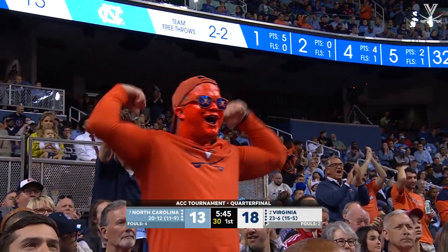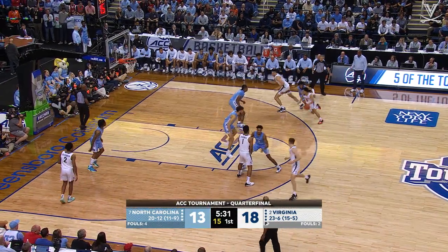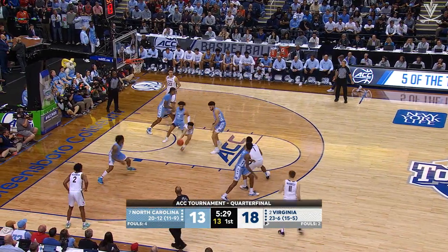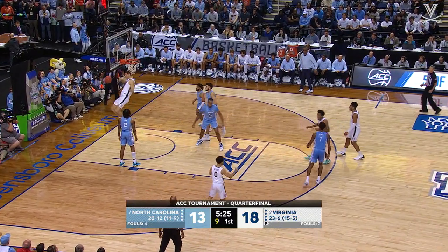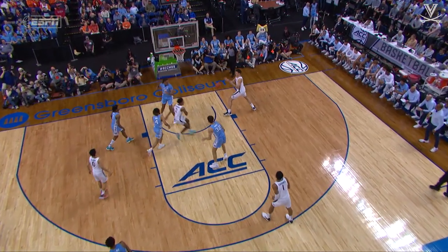Shot clock violation. McNeely deals a pass to Clark into the lane. Clark through traffic, picks up the bounce, gives backdoor to Beekman — and a wrap-around pass to Kopro, who slams it down!